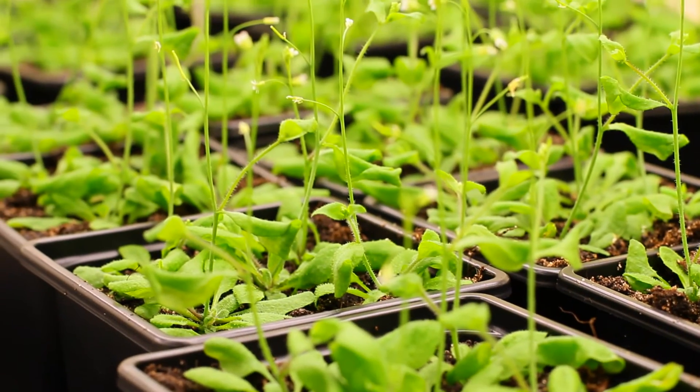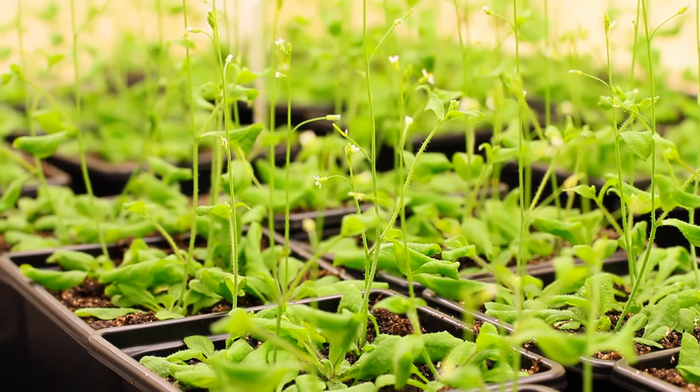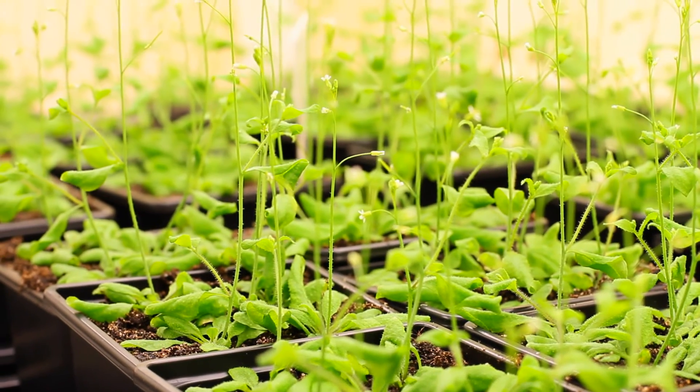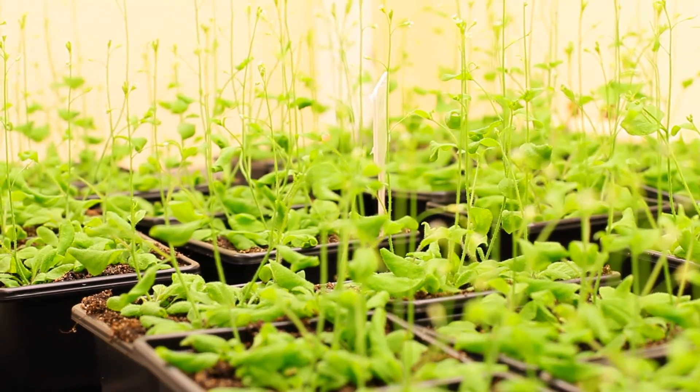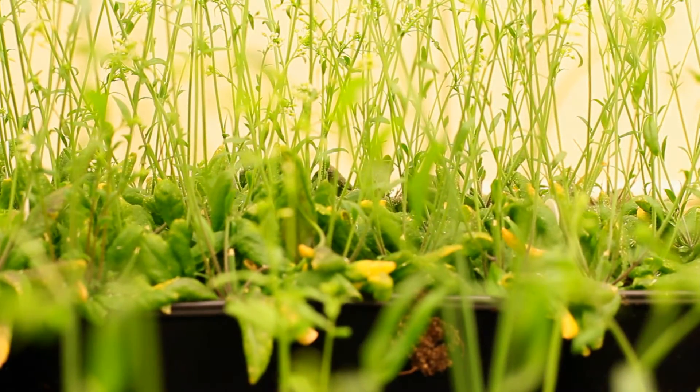What we're really interested in is understanding how cell division is controlled in plants and how cells are put into specific patterns and organised in specific ways to produce the structures that we see around us in the plant world.